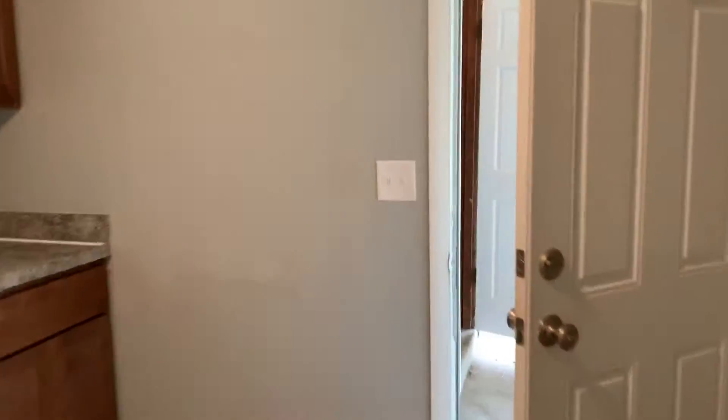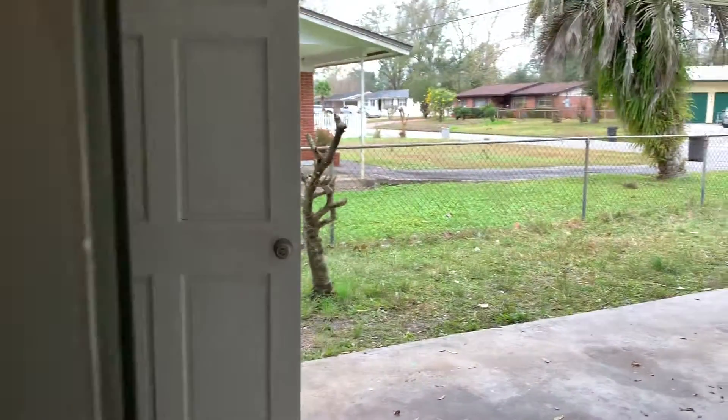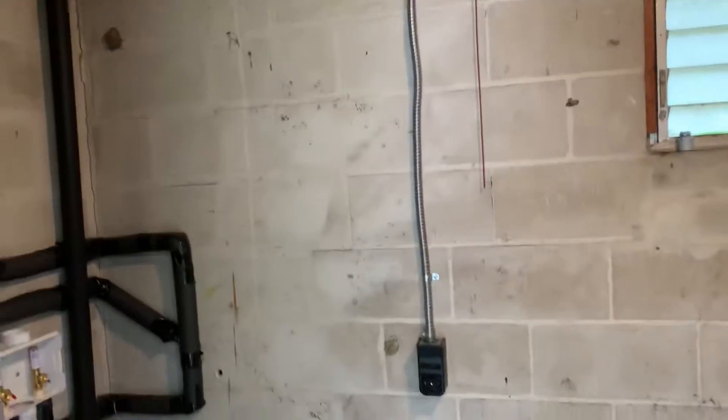Off to the right of your kitchen is an exterior door to your carport, and in your carport closet is where we find your electrical panel, as well as your washer and dryer connections, and your water heater.